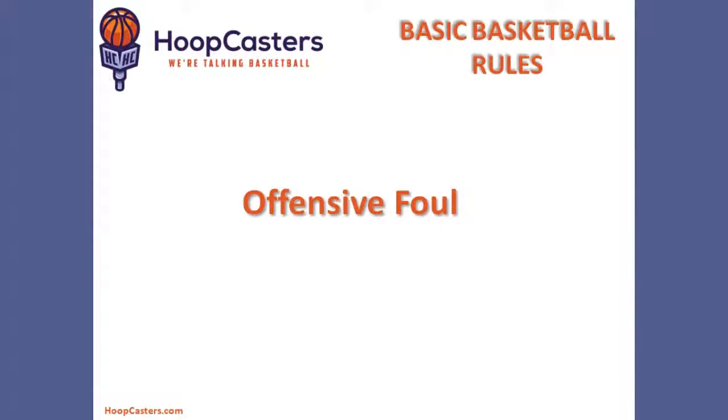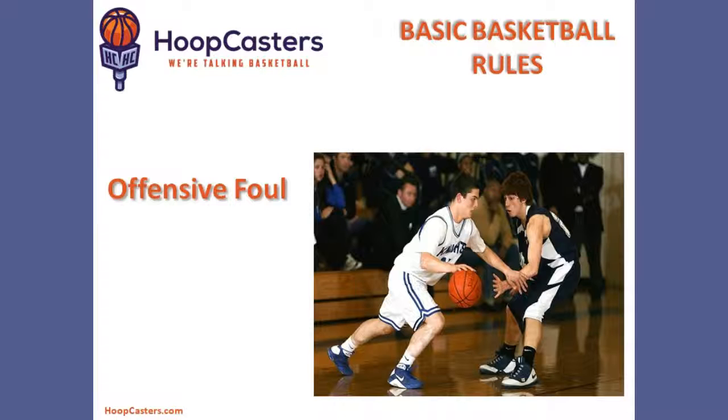Next, we have the offensive foul. In this particular situation, as you're looking at on the screen, the offensive player swipes the defensive player's hands. This is a close call — some referees may or may not call this, but it is clearly an offensive foul. It is more commonly noticed when a player is attacking the basket and swipes the defender's hands away. That is called the offensive foul.